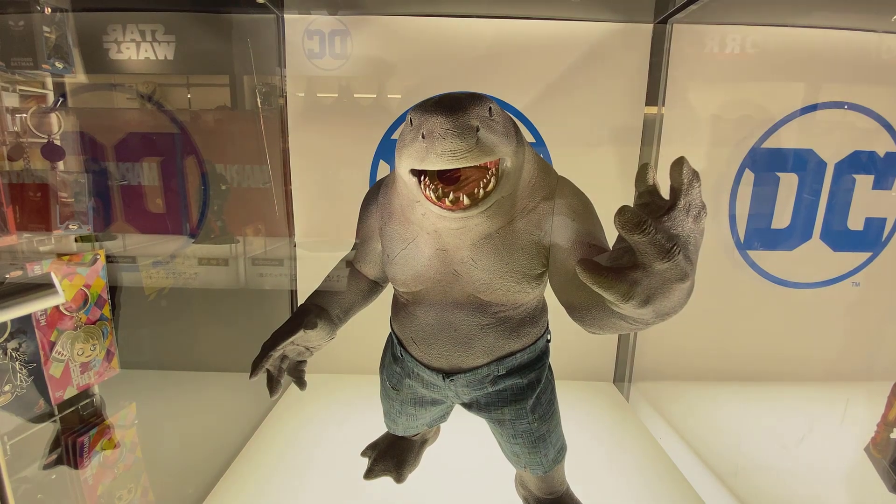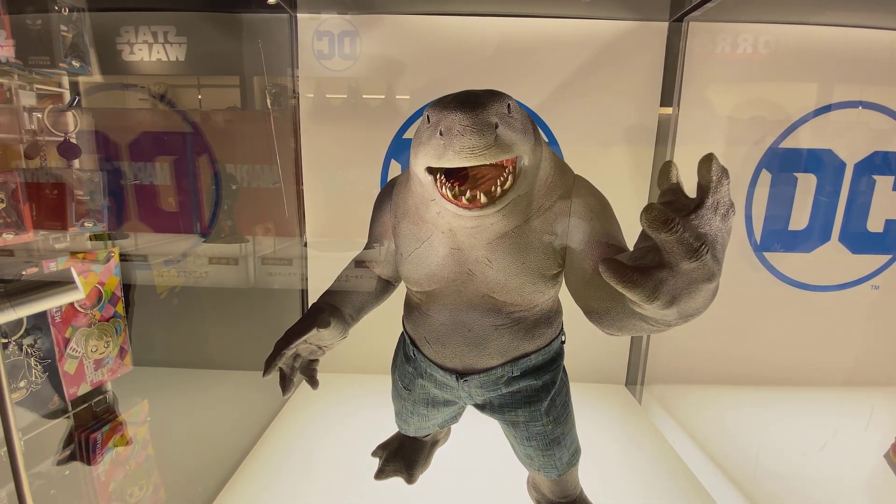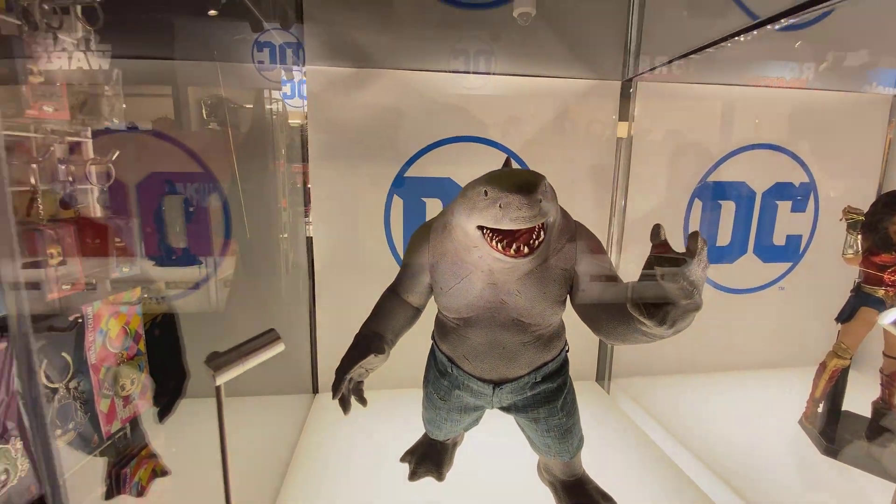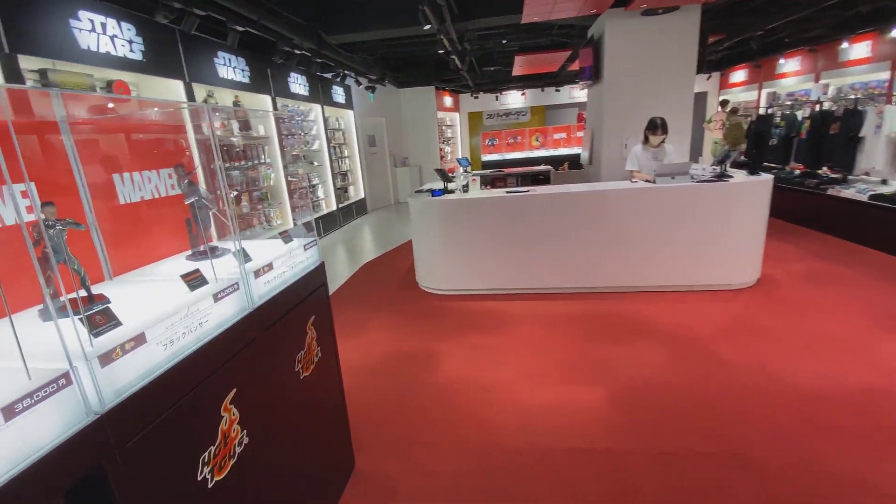Here's Wonder Woman 84 — I know it's sold out in a lot of places but it's still available here. And King Shark from The Suicide Squad. I'd pick this up but it's kind of power-posed, and for the price they're asking I'm not really into it.